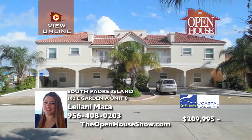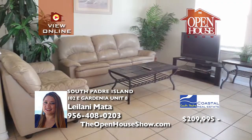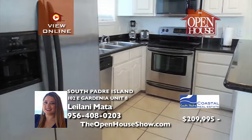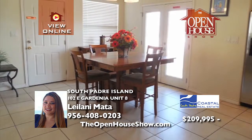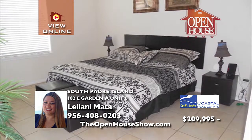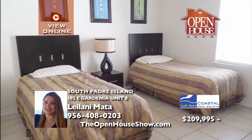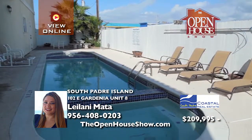Look no further for your income property on South Padre Island. This spacious three-bedroom condo is the perfect vacation rental income generator or vacation home for your family. Ocean Garden is a superb, meticulously maintained complex centrally located on the island. Tastefully decorated with neutral colors, you'll really like the great backyard pool area. Seller financing is available with approved credit.